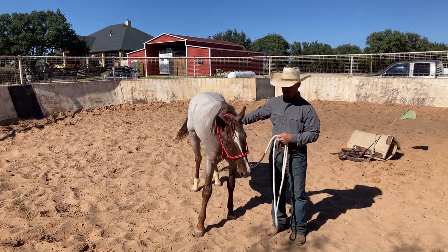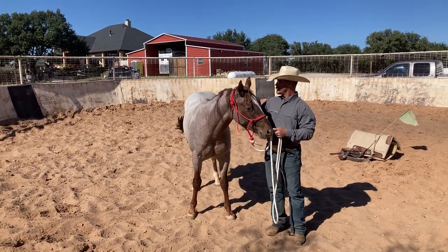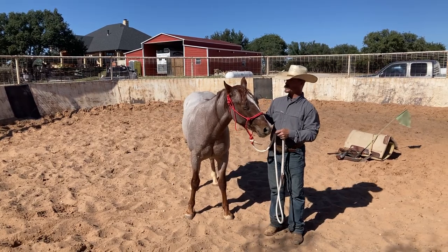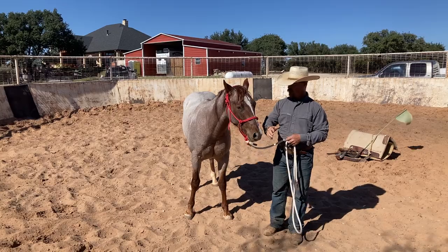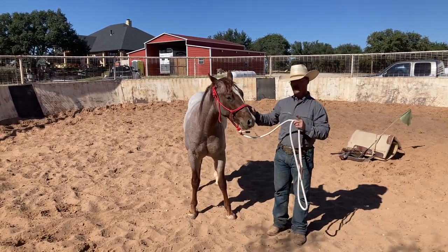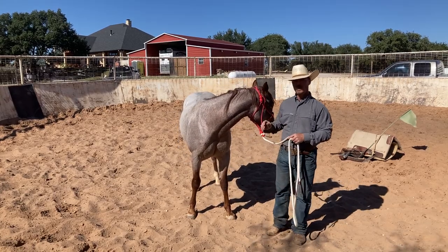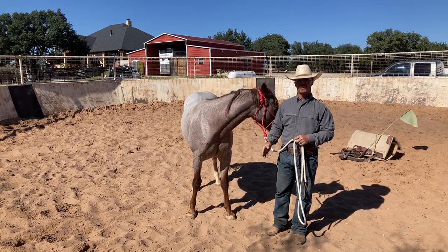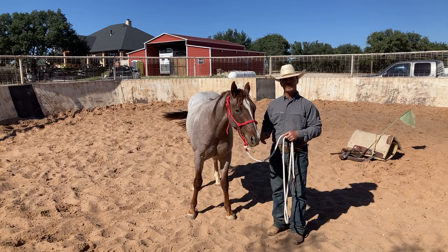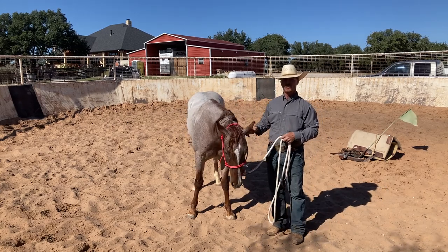He's a real personable colt, and he's really fresh today so you might see some fun stuff. Our main goal today is to give him his first saddling and to build his confidence, so whenever we do start riding him we're that much further ahead. What we're going to do first is flag him — get him mentally and physically prepared. Then we'll hobble him, introduce him to the saddle, saddle him, leave him hobbled, and then untrack him with those hobbles on so if he does want to buck we have more control.